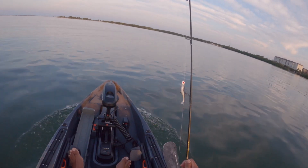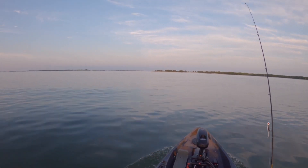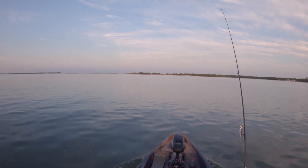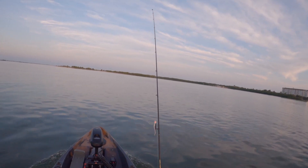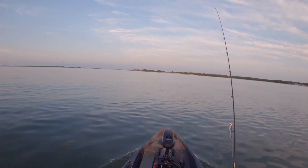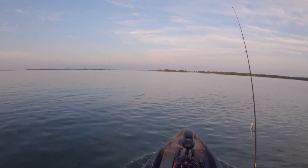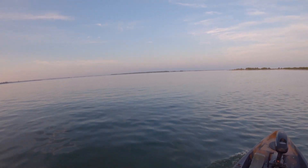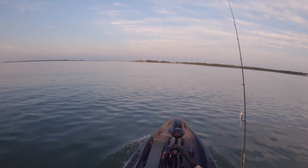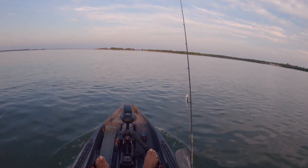I got paddle tails today, pompano jigs. I do have my shark rig with me — Shimano bait runner — so hopefully I can jig up a pinfish or something, toss that out, try to get a shark. But my main priority is to catch some pompano, trout, snook, that kind of stuff. Anything that pulls I'll be happy with, but what a beautiful day already. I'm gonna start trolling this bad boy, let's see what we can do, let's go!